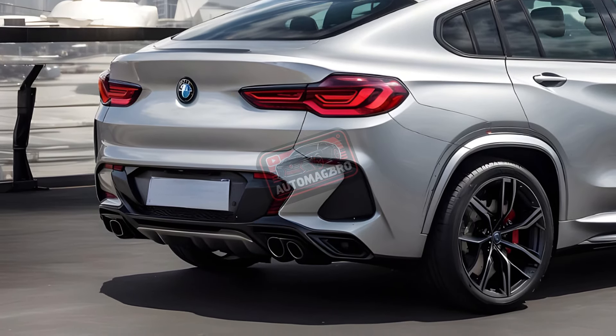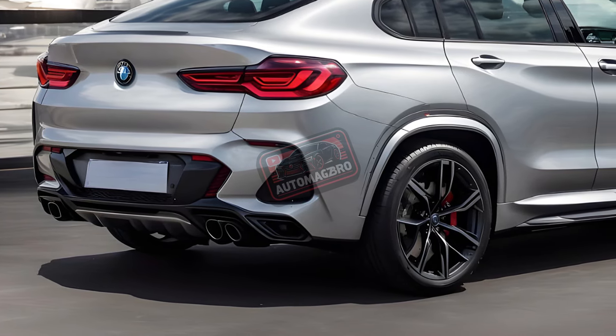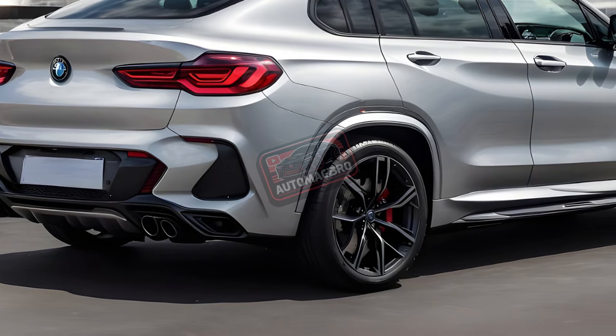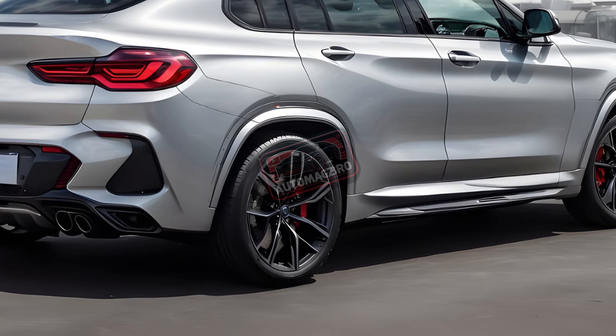The X4 M cuts that time to 3.9 seconds, while the Competition package adds 30 horsepower to cut two more ticks. Efficiency suffers — the M40i gets 21/26 mpg, and the X4 M gets 15/20 mpg.